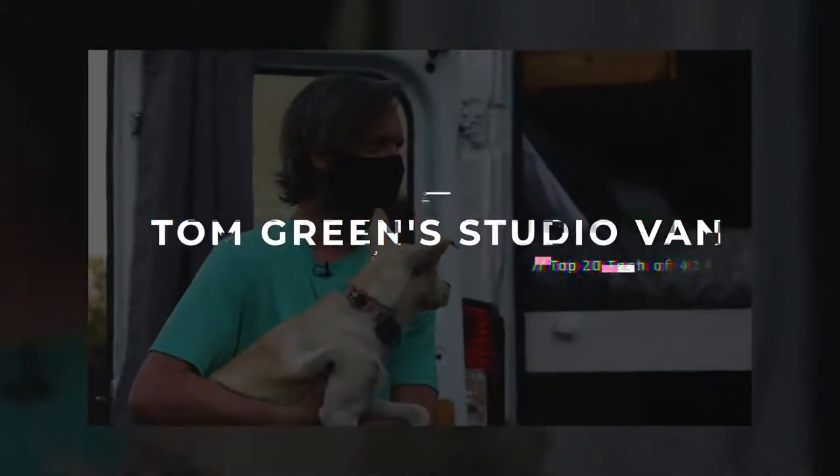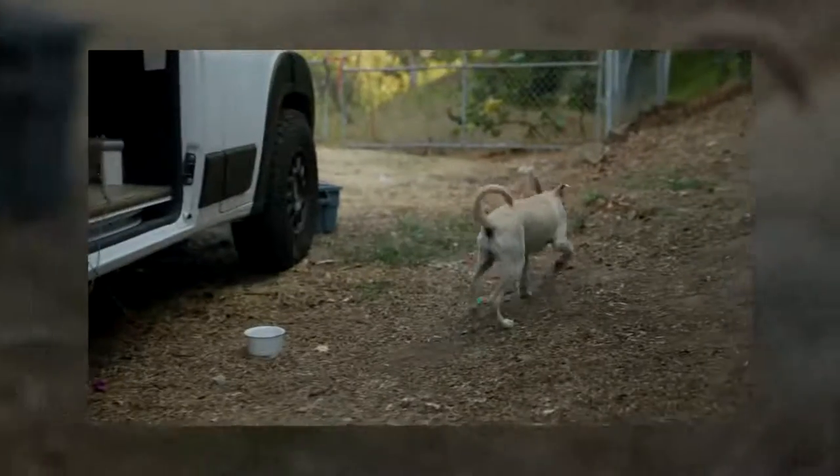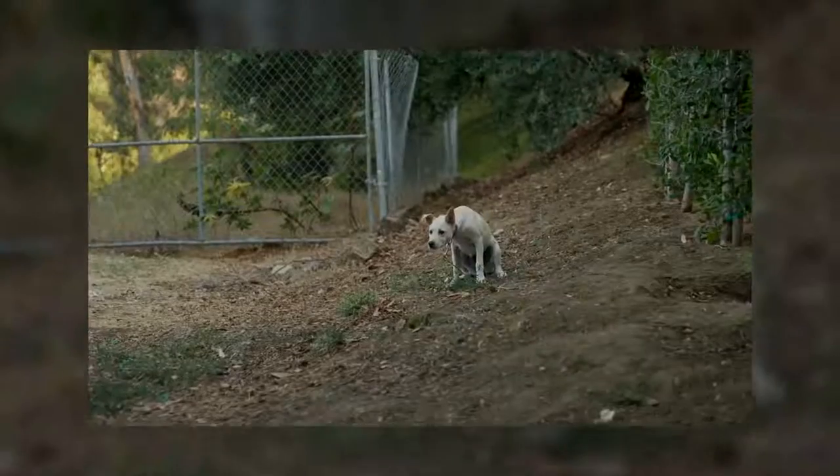The next piece of tech is also something quite unexpected for 2020 — a van. We're getting ready to take off into the wild in our new van. Charlie and I just got this new van from Boho, that's the name of their company — they were on Shark Tank!